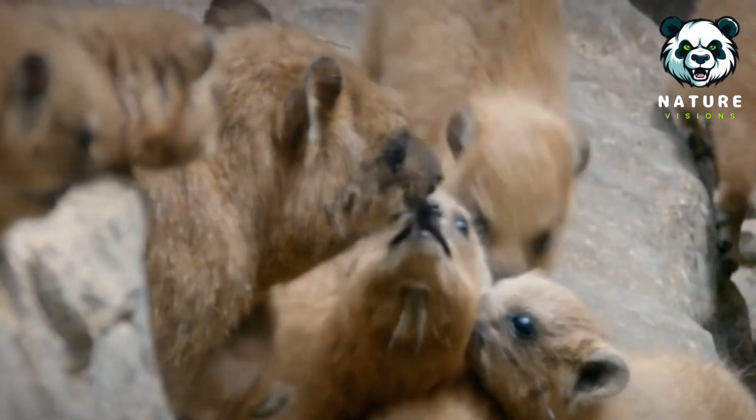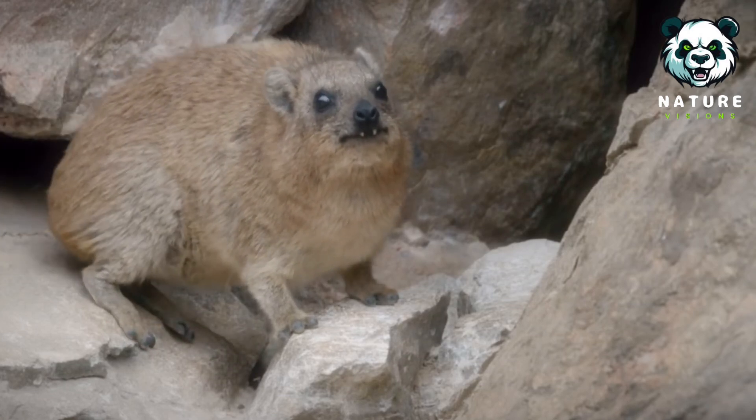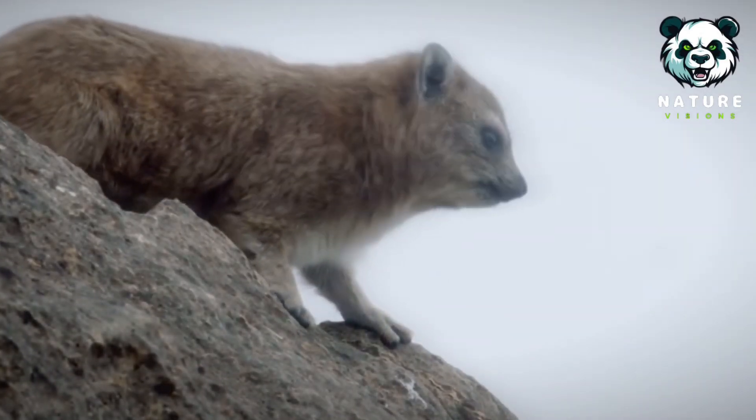Hyraxes are not just adorable creatures with unique adaptations — they represent a fascinating evolutionary anomaly. Whether screaming in their social groups or clinging to rocky ledges, these creatures continue to intrigue and challenge our understanding of mammalian evolution.